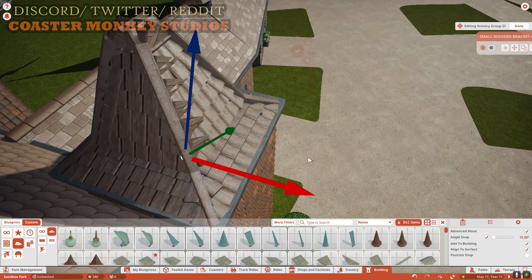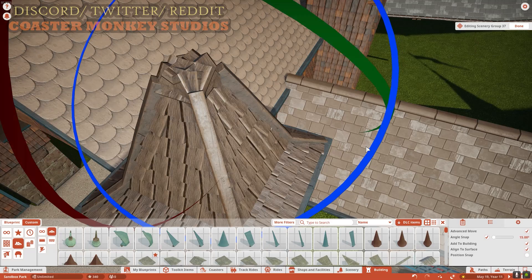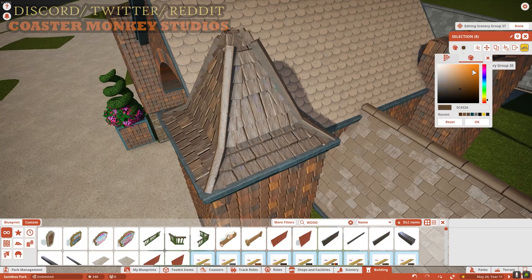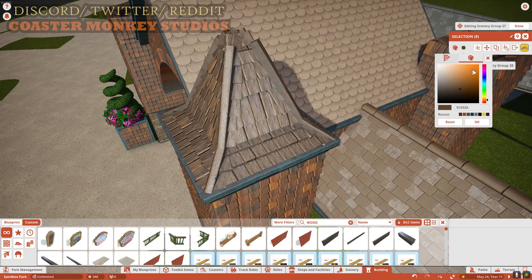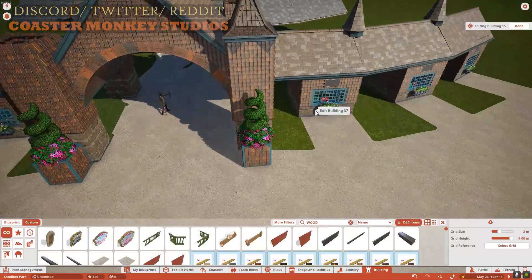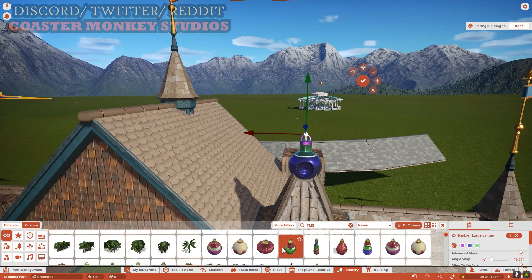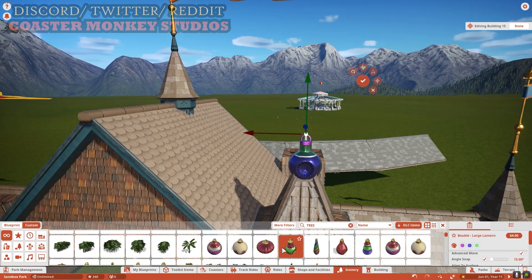If you guys have any suggestions, throw them down in the comments below. So with this particular episode, we're going to finish up this structure, get our four spires up, build out the bones of this building, and get the vibe for what the entrance is going to look like. You've seen pictures of it in the opening reel — how we get there is the question, and that's what this video is about.